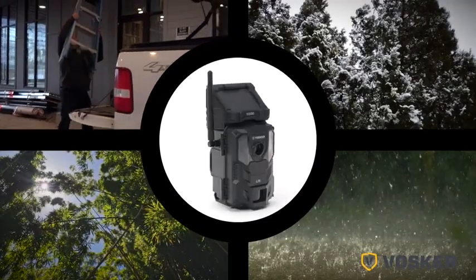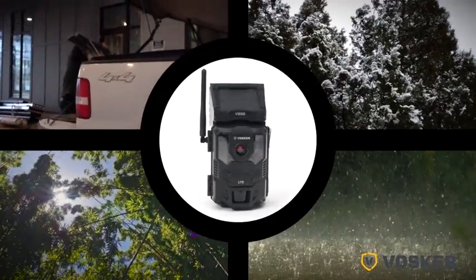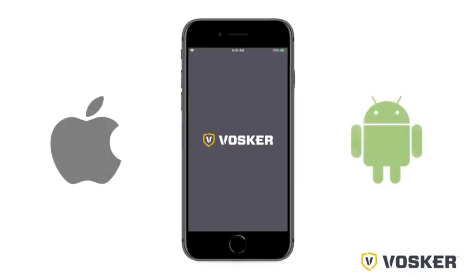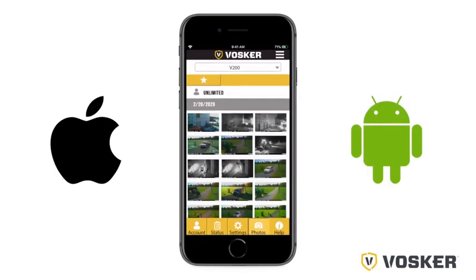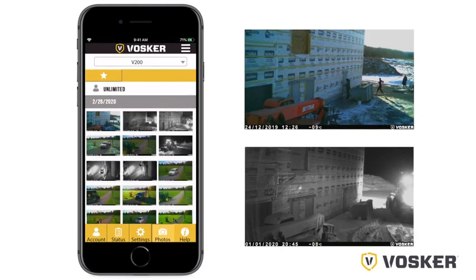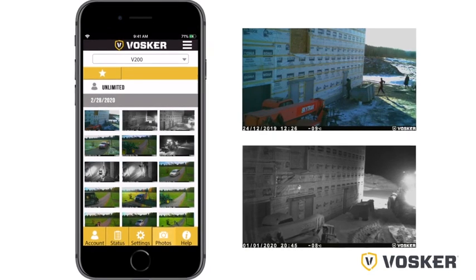The motion-activated V200 is rugged, weather-resistant, and designed to be used outdoors. The state-of-the-art AI capabilities of its user-friendly mobile iOS and Android app lets you view day and night photos from anywhere and at any time on your mobile device.